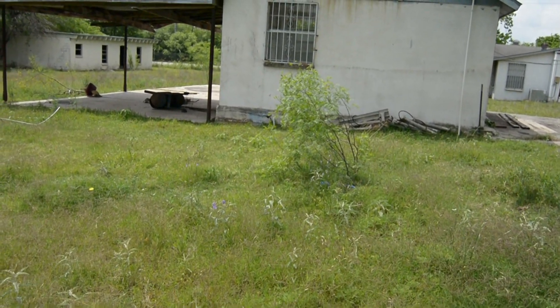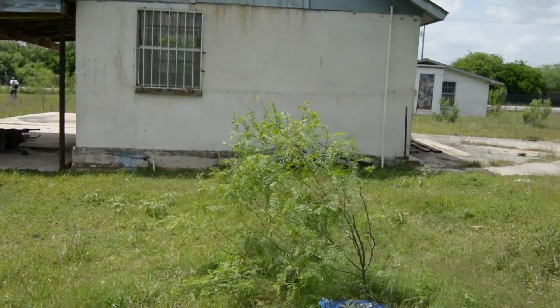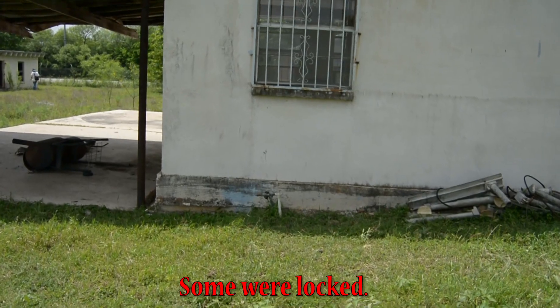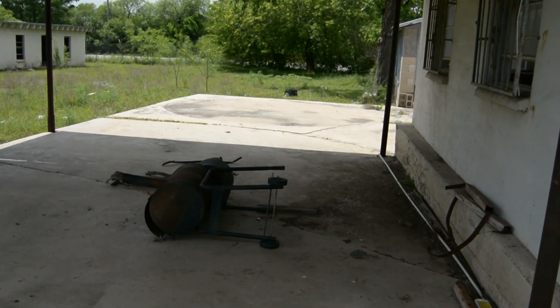What's up guys, Urban Haunted here. We are at a place where there's like a couple abandoned homes. Let's go check it out.